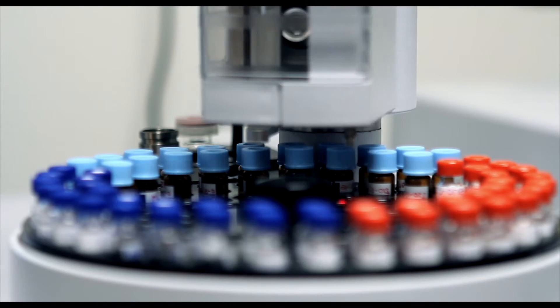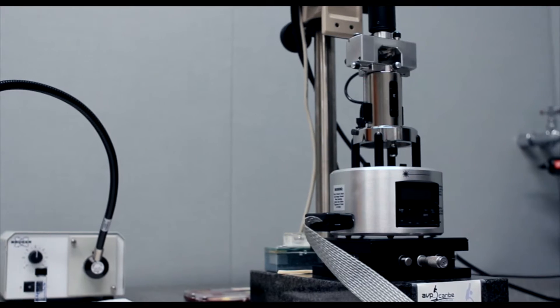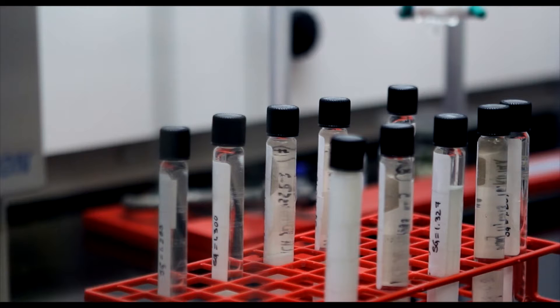The Materia Characterization Center industrial partners and users represent a vast spectrum of companies in the biopharmaceutical, medical devices, biotechnology, chemical, and food industries.